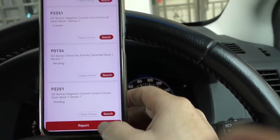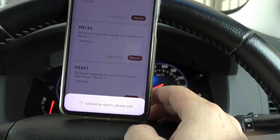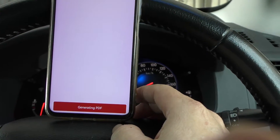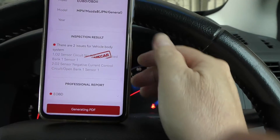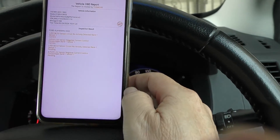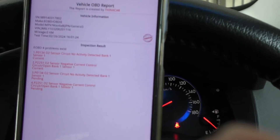Digging into these codes — P0L134 and P2251 — we're talking about trouble with the O2 sensor in Bank 1 Sensor 1. That's the one right up front, closest to the engine. P0L134 is telling us the ECU isn't getting any signal from that sensor, and P2251 means there's a hiccup in the circuit that manages how current flows to the sensor. Since both issues are pointing to the same sensor, chances are they're linked.